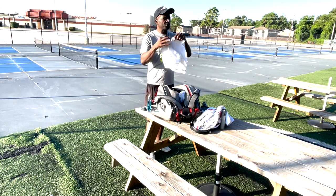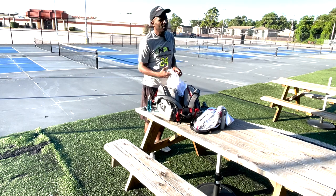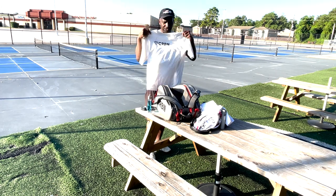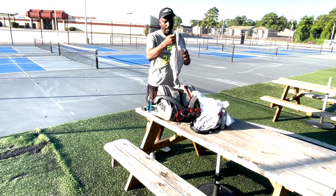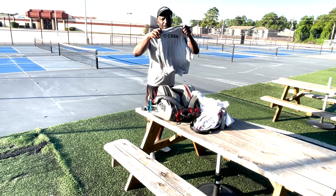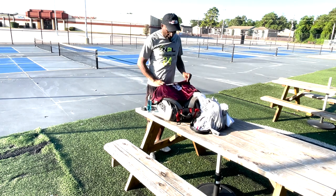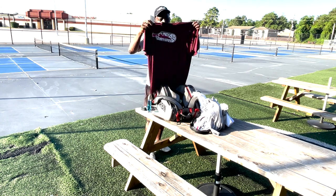I always carry some extra shirts because sometimes it gets so hot, you've got to carry extra shirts with you. I'm always going to rock my CRBN shirts — I would have at least two in my bag. For one day I will go through at least three CRBN shirts. I do now carry at least one of my Indy Drivers shirts with me, just to show off the team.